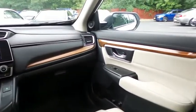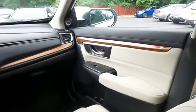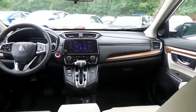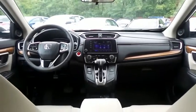It has a telescoping steering wheel with radio controls, a six-speaker sound system with USB port, Bluetooth audio, XM satellite radio, Pandora capabilities, and smartphone integration.